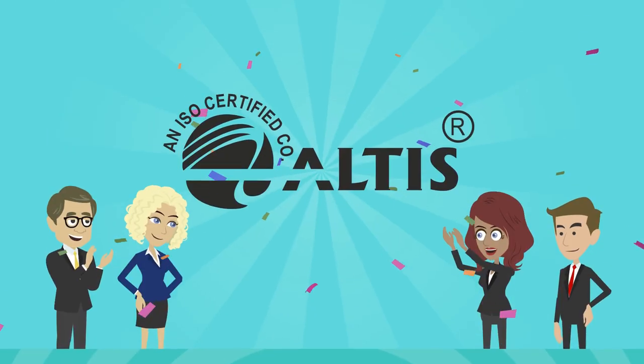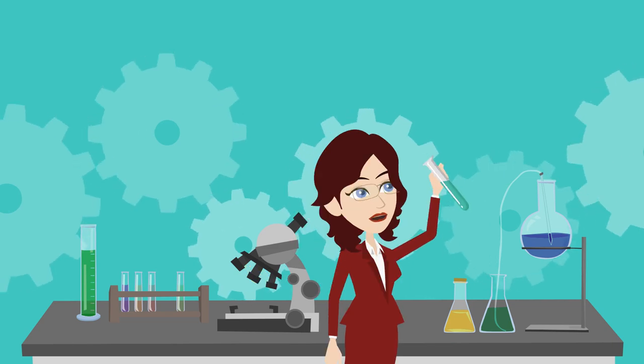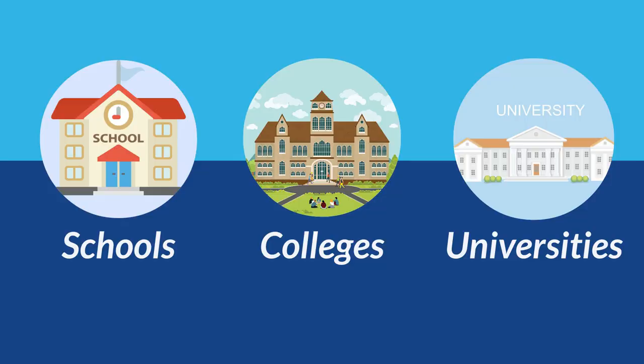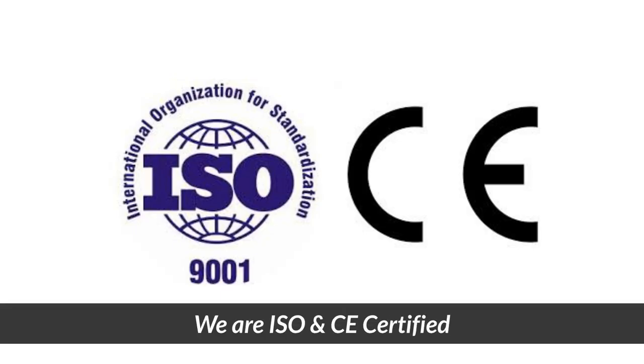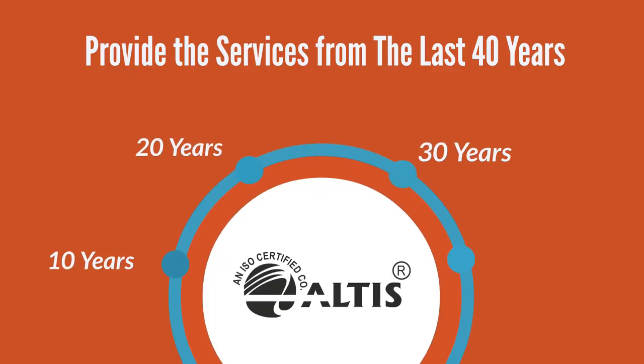Deepak Enterprises came up with the Altus brand, manufacturer of laboratory instruments and equipment which are used in schools, colleges, universities and many other research organizations. We are ISO and CE certified and have been providing services for the last 40 years.